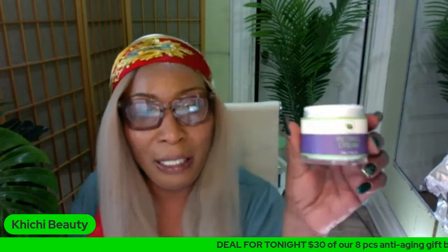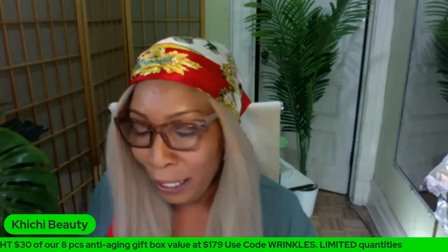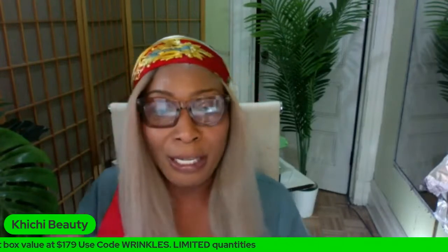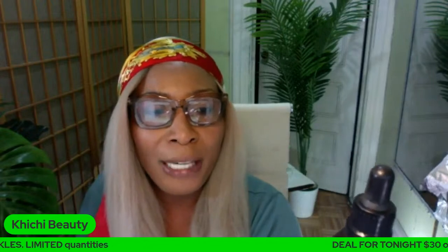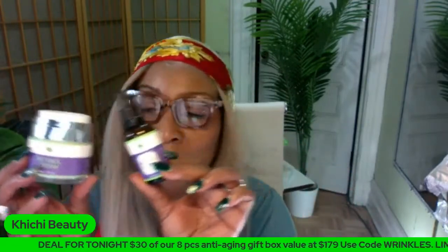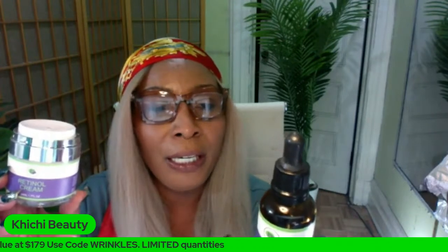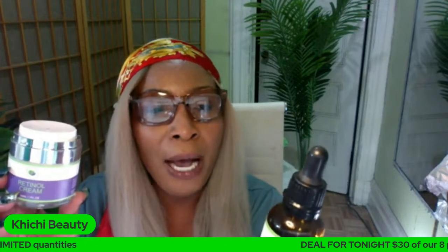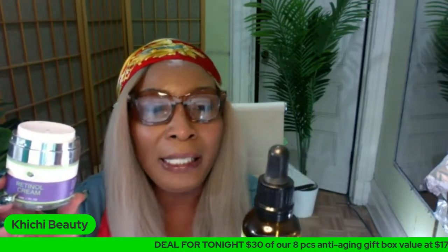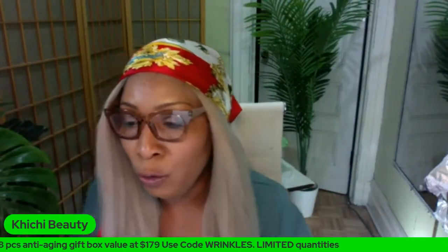We also have a retinol serum that is also going to help clear hyperpigmentation and reduce wrinkles and fine lines. This is the ChiChi Beauty retinol serum - you can use the retinol cream and the retinol serum together because they are mixed with other ingredients. The retinol serum is combined with a blend of vitamin E, increases collagen, reduces wrinkles and fine lines, and helps refresh the skin. Those are two products you can use.